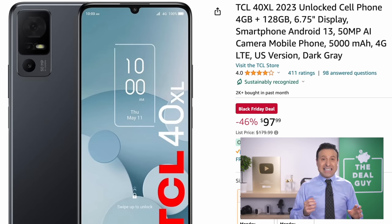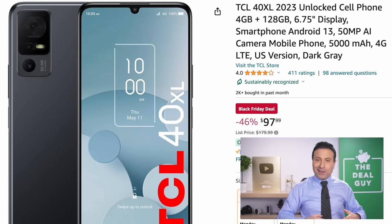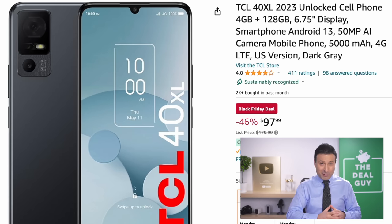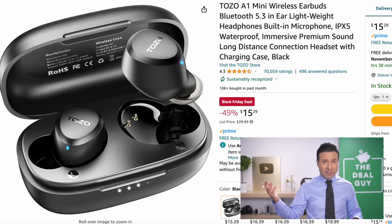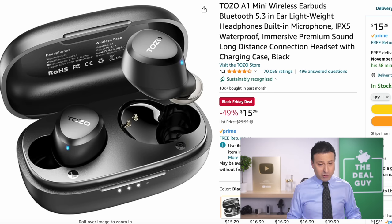The TCL unlocked smartphone that you see right here has 128 gigs of storage. That's significant because for a $98 smartphone, I think the storage alone is worth about $30 — so you're getting a solid unlocked smartphone with a good screen. I know it's not an iPhone; we'll see some incentives as we get closer to Christmas.